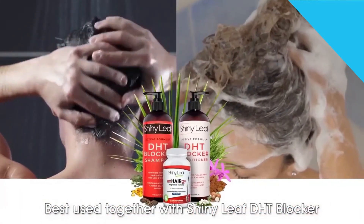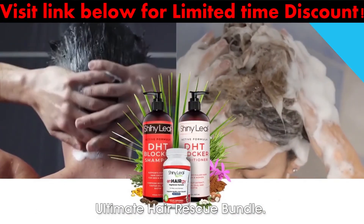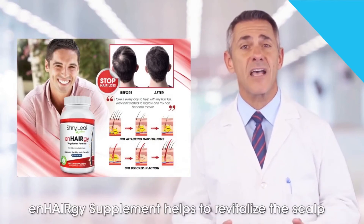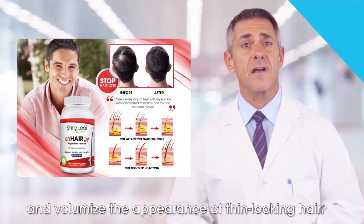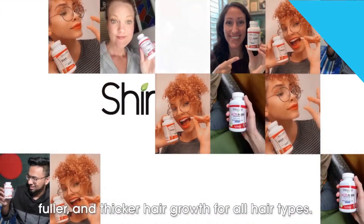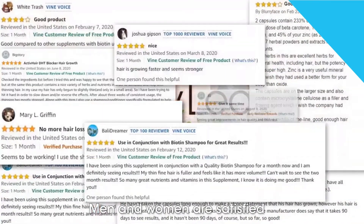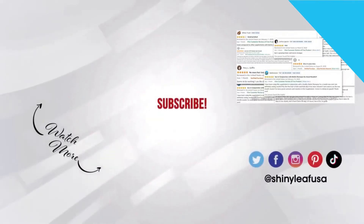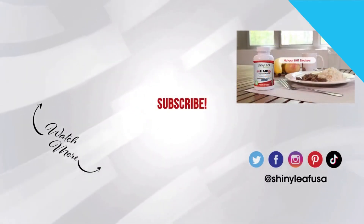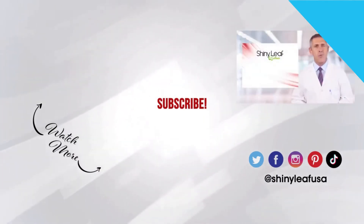Only two capsules need to be taken with food daily — one in the morning and one in the evening. Best used together with Shiny Leaf DHT blocker shampoo and conditioner for your complete DHT blocker ultimate hair rescue bundle. Anhergy supplement helps to revitalize the scalp and volumize the appearance of thin-looking hair. The active DHT blockers in the formula support healthier, fuller, and thicker hair growth for all hair types. Men and women are satisfied with results after continued use — rich in natural plant extracts, biotin, and essential hair vitamins.